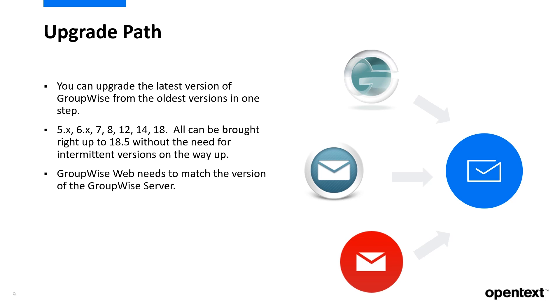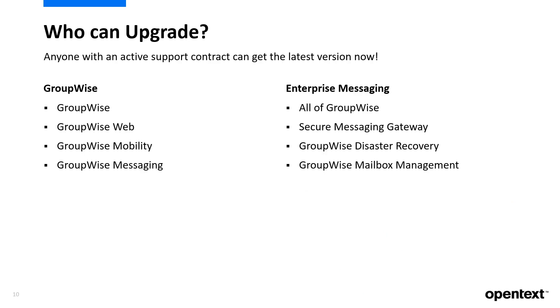GroupWise Web needs to match the GroupWise server version, so we'll start there. Who is eligible for upgrade? If you're on an active maintenance contract, you can get the latest version of GroupWise and all its components at no additional cost.